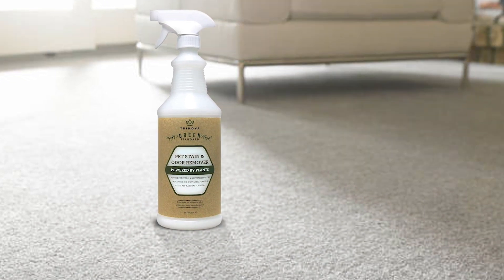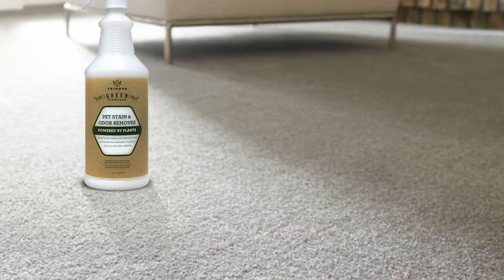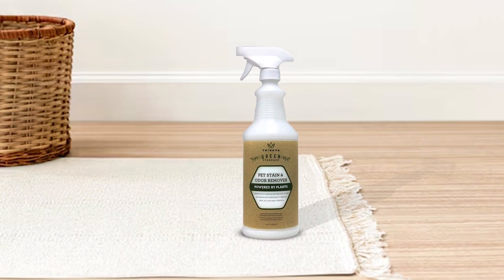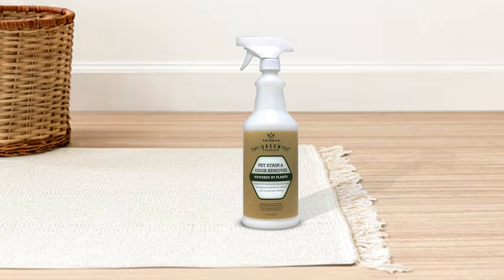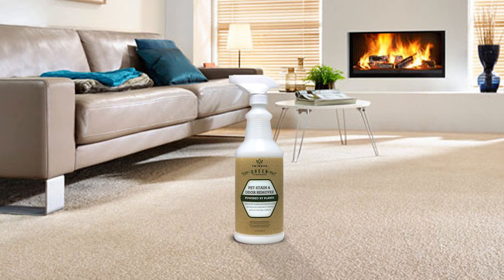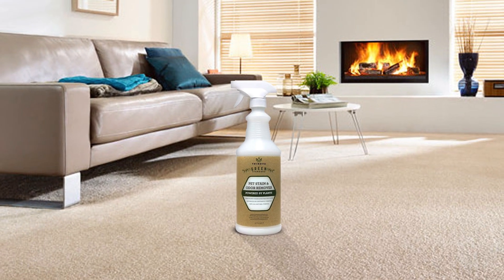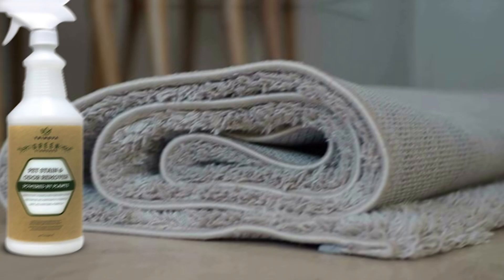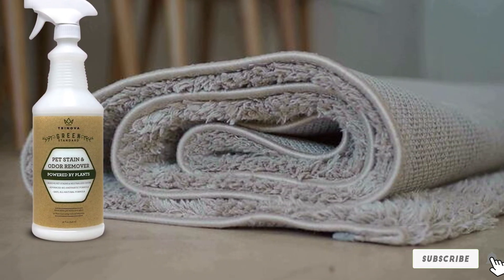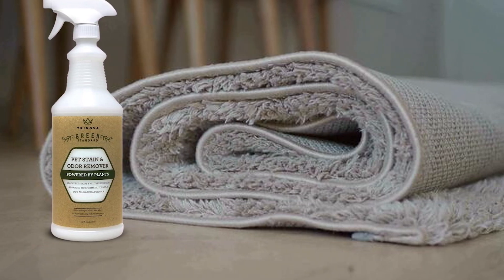Key features include its all-surface-safe formula, which can be used on a wide range of surfaces including carpets, upholstery, hardwood floors, and more. The non-toxic and biodegradable formula is safe for use around pets and children, providing peace of mind to pet owners. It delivers professional quality results without the need for harsh chemicals, and its durable formulation provides long-lasting protection against future stains and odors.